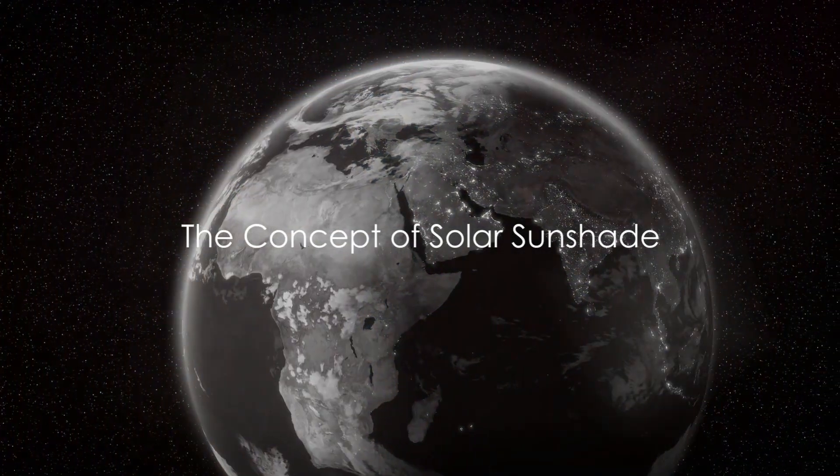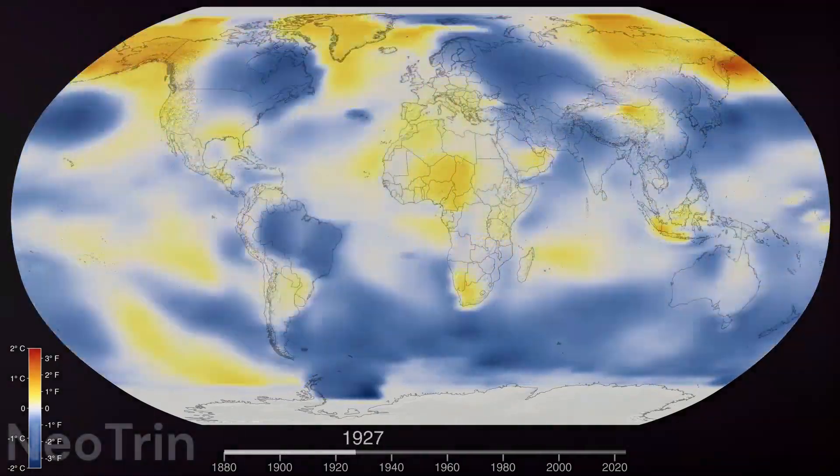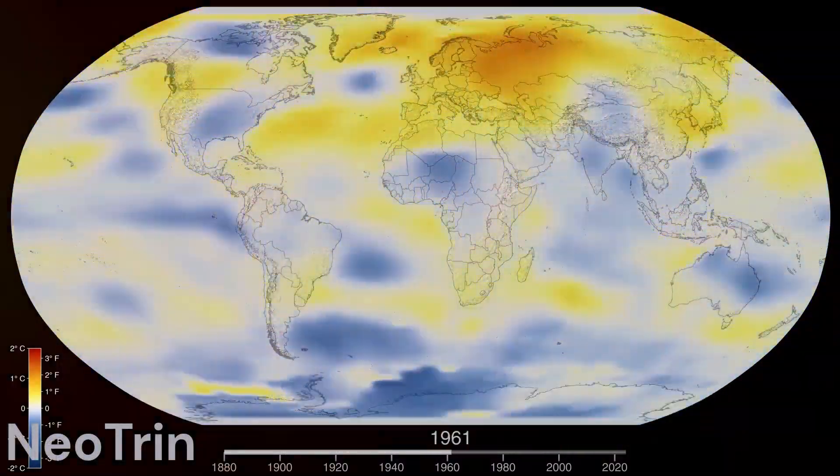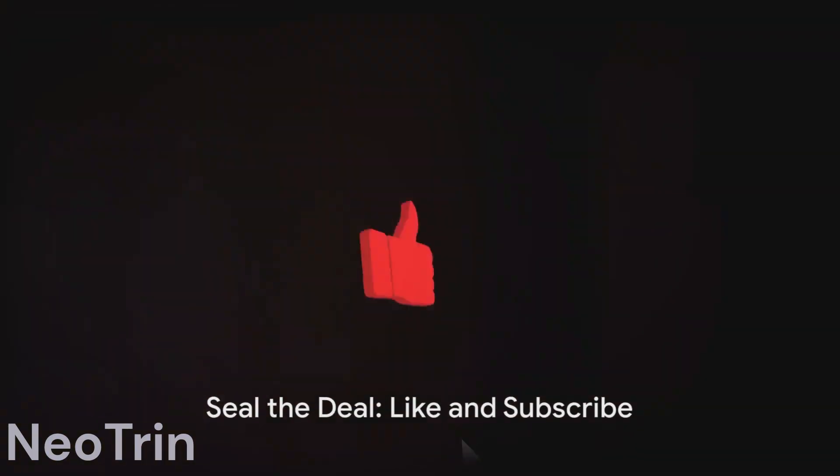In a world facing unprecedented climate challenges, scientists are exploring unconventional solutions to combat global warming. Today, we delve into the realm of science fiction turned potential reality: the solar sunshade.